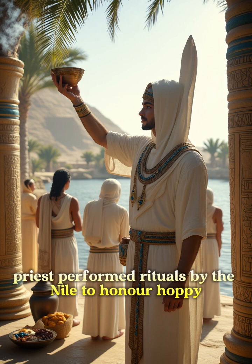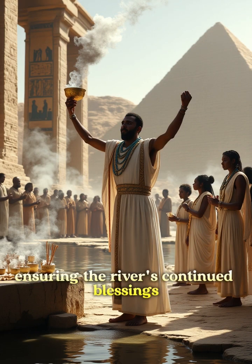Priests performed rituals by the Nile to honor Hopi, the god of the inundation, ensuring the river's continued blessings.